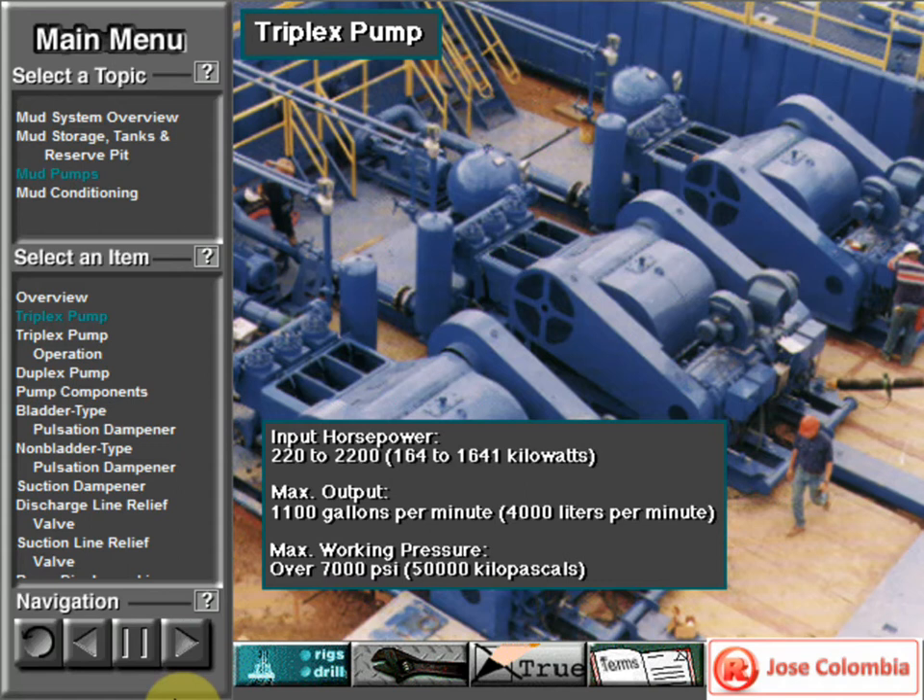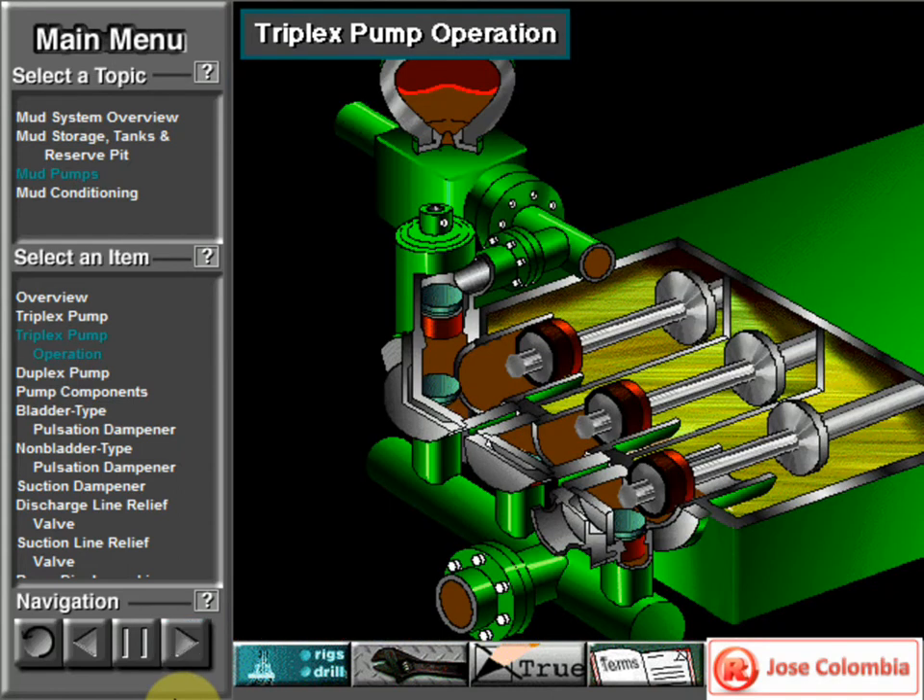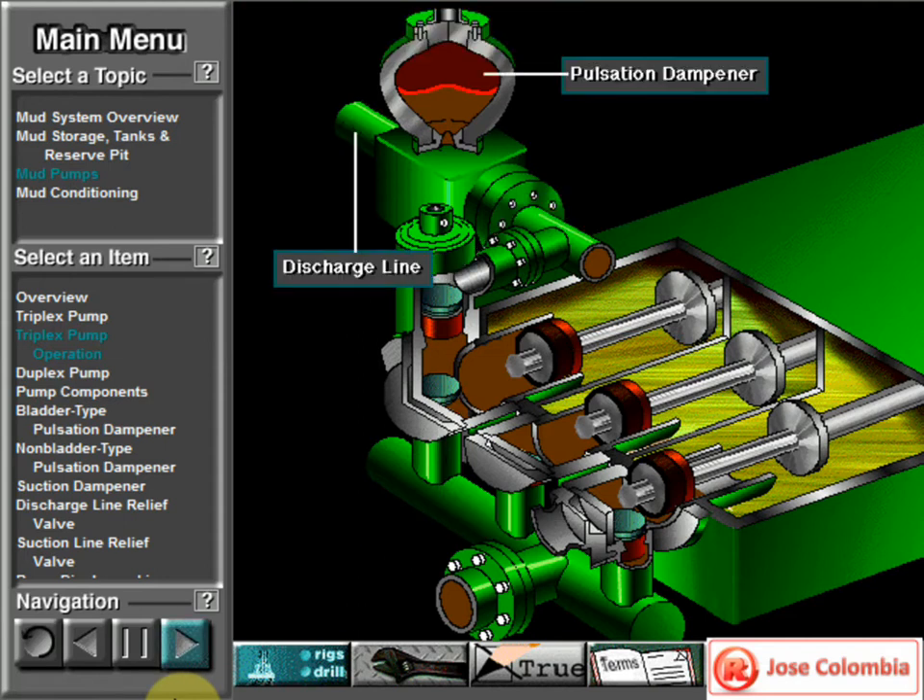Some big pumps have a maximum rated working pressure of over 7,000 PSI, over 50,000 kilopascals, with 5-inch, 127-millimeter liners. Here's a schematic of a triplex pump. It has three pistons, each moving in its own liner. It also has three intake valves and three discharge valves, and a pulsation dampener in the discharge line.